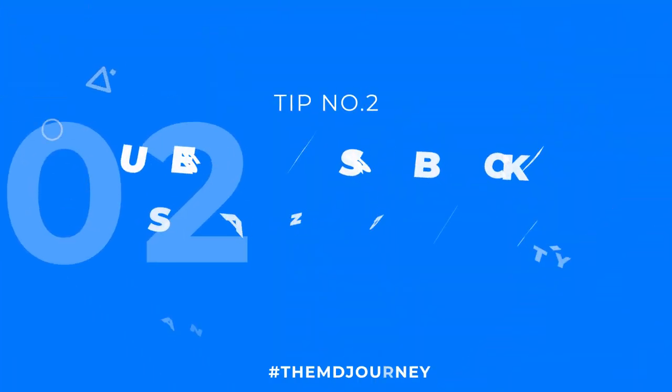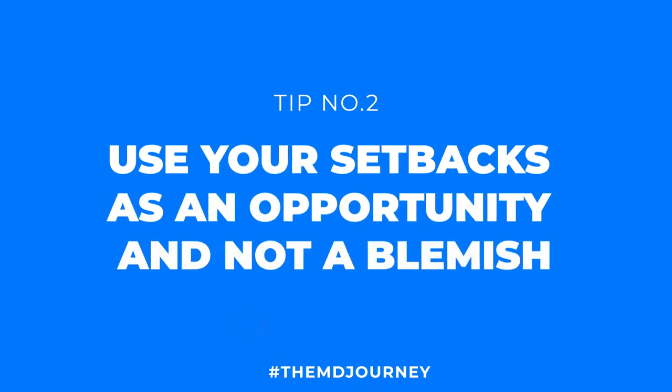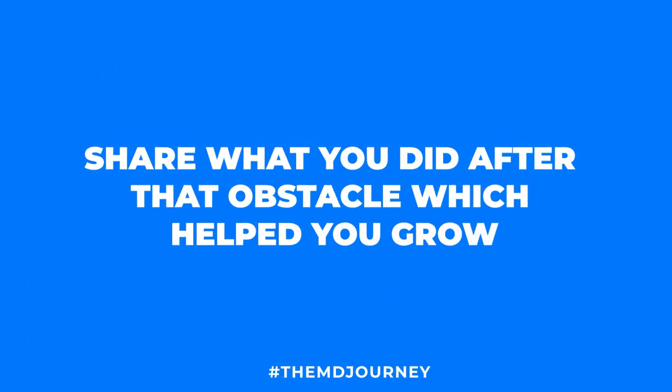Tip number two is to use your setbacks as an opportunity and not a blemish. A lot of times students I coach ask: 'I have a red flag — a bad grade, a leave of absence, a low Step score, or not-great rotation grades. Do I need to explain myself during my interviews?' And honestly that's not always the case. If you look at what you did after that setback to help you grow, that is more important than the actual experience itself.